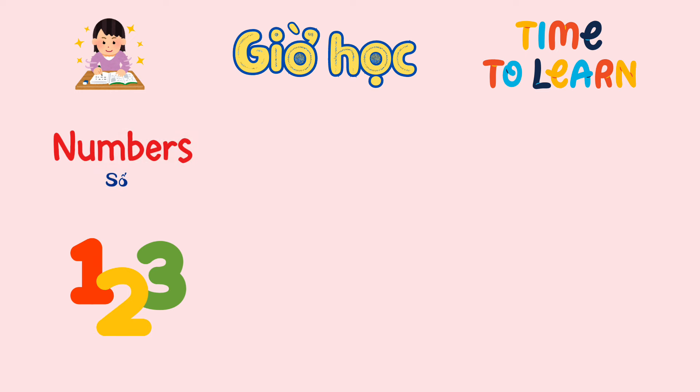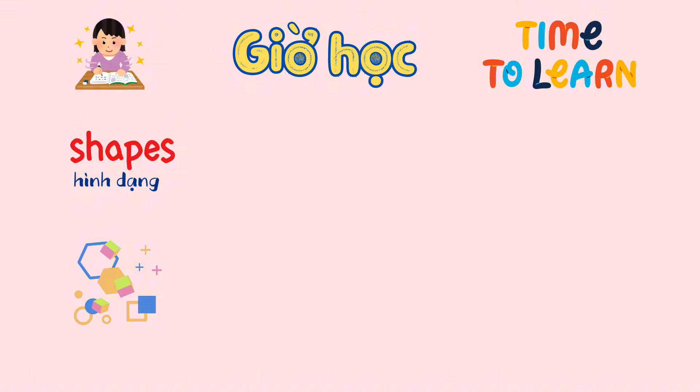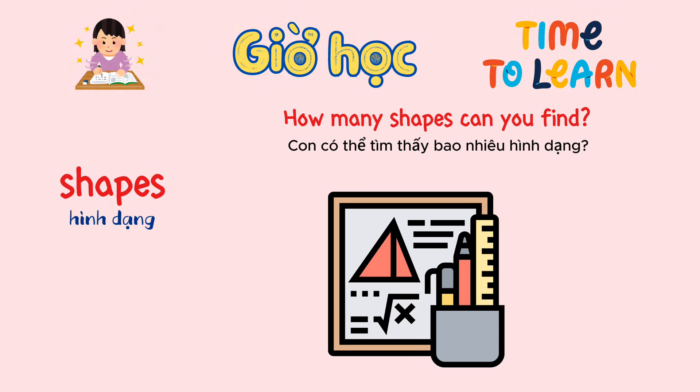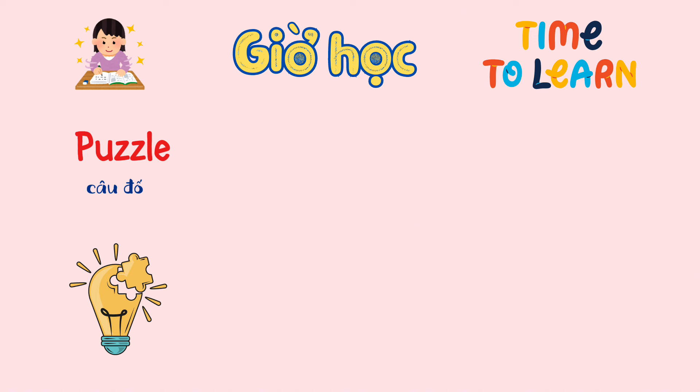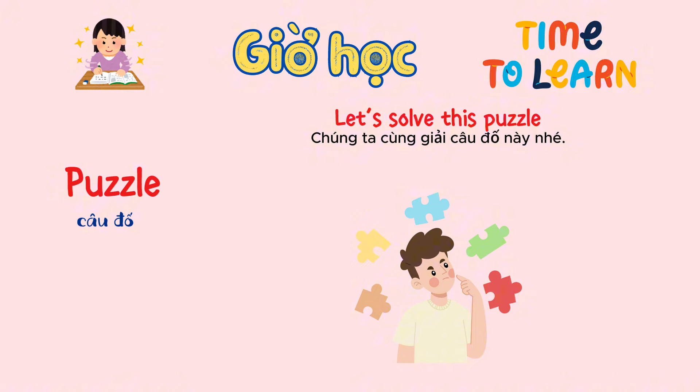Numbers. Let's practice the numbers. Shapes. How many shapes can you find? Puzzle. Let's solve this puzzle.